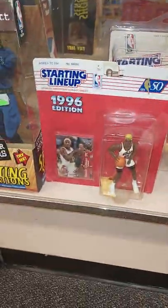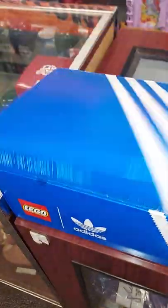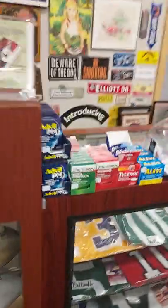Over here we've got some old starting lineups — Michael Jordan, Larry Bird, Dennis Rodman, a few of those. We have some bobbleheads, and over here we have all different types of signed jerseys with the COAs. This is really cool — we just got this Adidas sneaker the other day, adorable. We've got some signed baseballs and signed footballs, and some more signed jerseys.